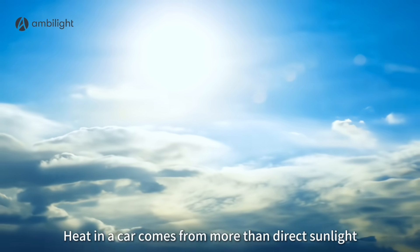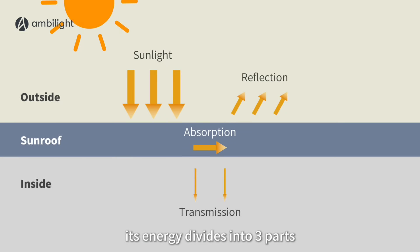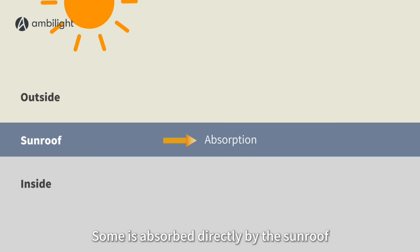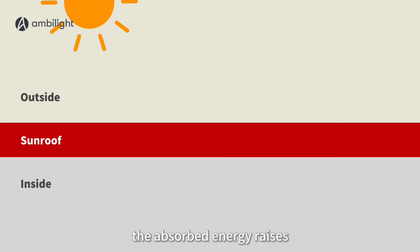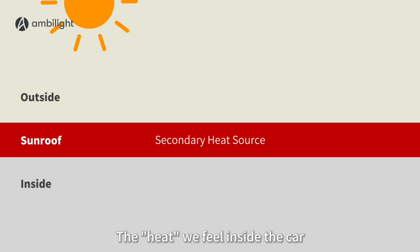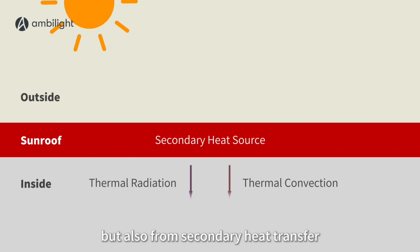Heat in a car comes from more than direct sunlight. When sunlight hits the surface of the sunroof, its energy divides into three parts: some is reflected away, some is absorbed directly by the sunroof, and the rest passes directly into the cabin. The absorbed energy raises the sunroof's surface temperature, turning it into a secondary heat source. The heat we feel inside the car comes not only from transmitted light but also from secondary heat transfer — heat absorbed by the sunroof and then radiated or conducted inward.